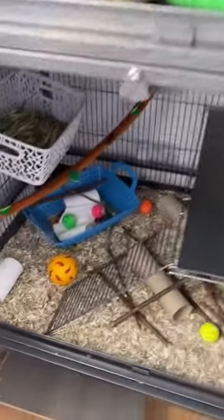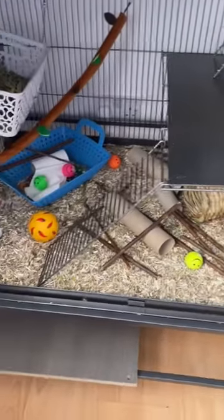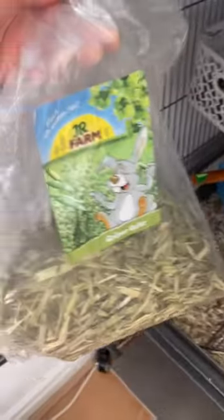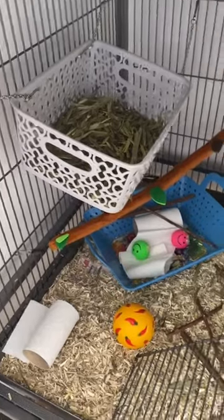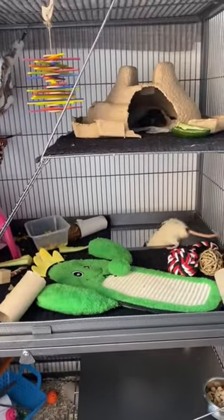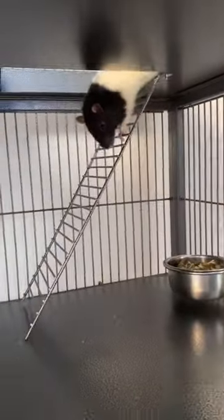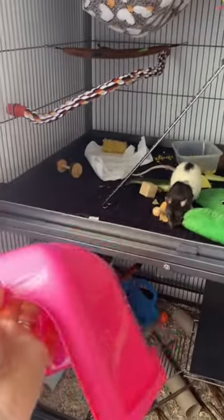You can add vertical bars, ladders, ropes, and even hammocks to create a rich, three-dimensional habitat. Another fantastic addition to any rat's territory is installing branches, either natural or artificial, to create exciting climbing experiences. You can secure branches horizontally or diagonally and connect them with ropes or ladders to create pathways your rat will love to explore. Just make sure any branches you choose are pet-safe and haven't been treated with any chemicals.